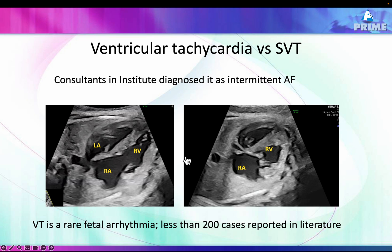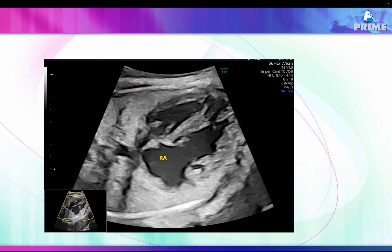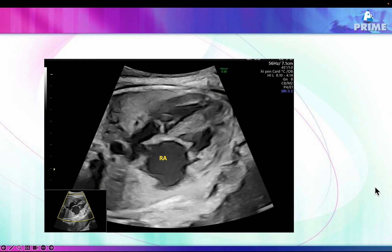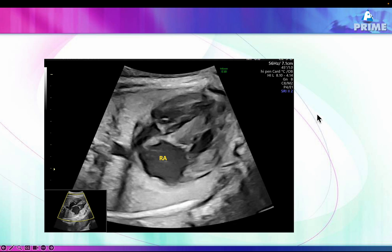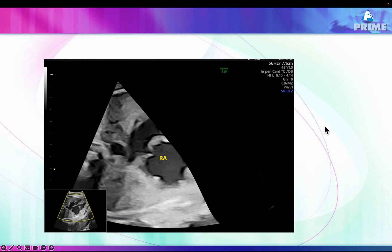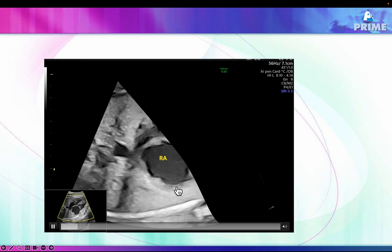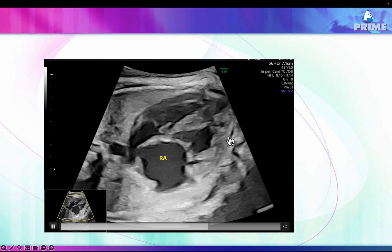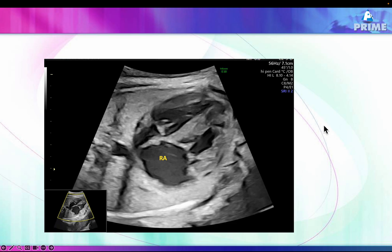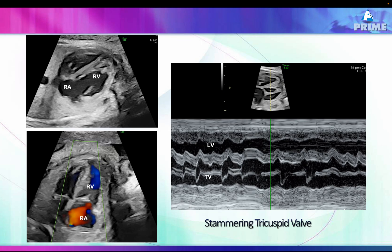The consultants thought it was intermittent atrial fibrillation because ventricular tachycardia is considered extremely rare. Here is a simple technique: if you're unsure whether the atrial rate is regular during a tachycardia, cover one side of the screen and just look at the atrium. The right atrium is absolutely regular while tachycardia is occurring in the ventricle — this clearly shows atrioventricular discordance, indicating ventricular tachycardia.